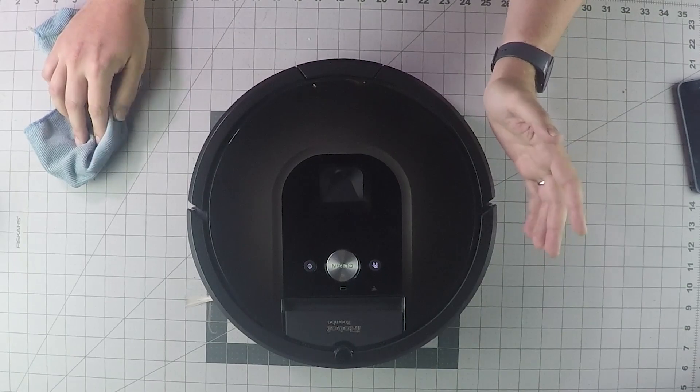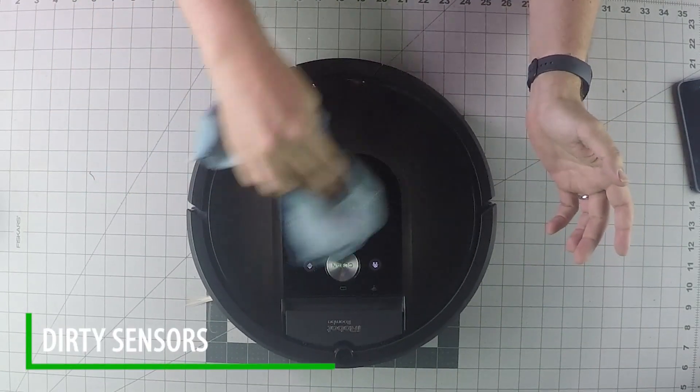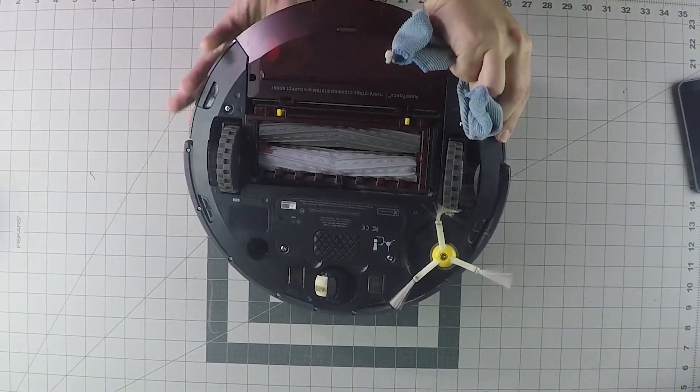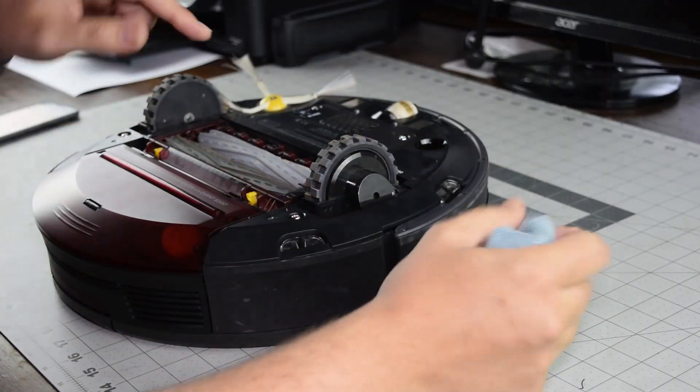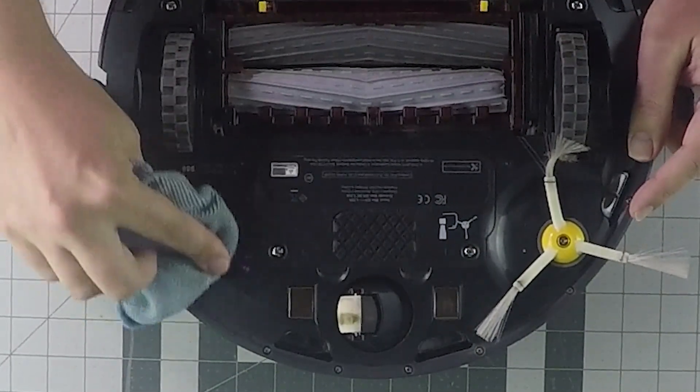And finally, it could be a matter of your sensors — particularly the camera sensor. You want to wipe that window off. Also, the floor tracking sensor, which is this little hole right here, could have some debris accumulated on that.